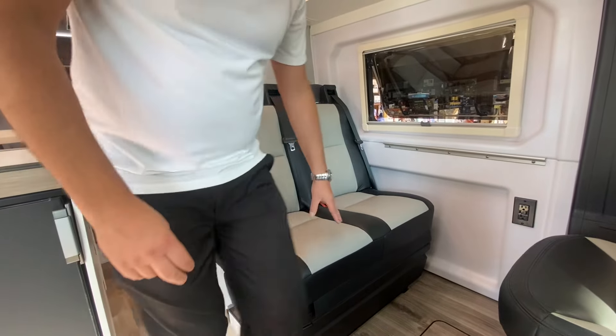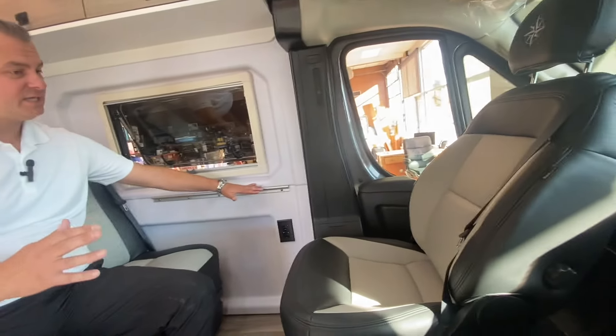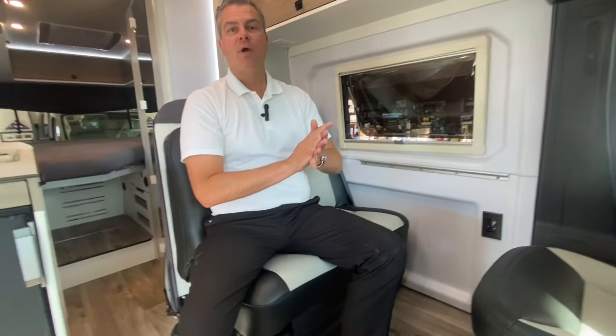Number four is this front dinette — seating for four. A table mounts here; you can play a game or have a meal.